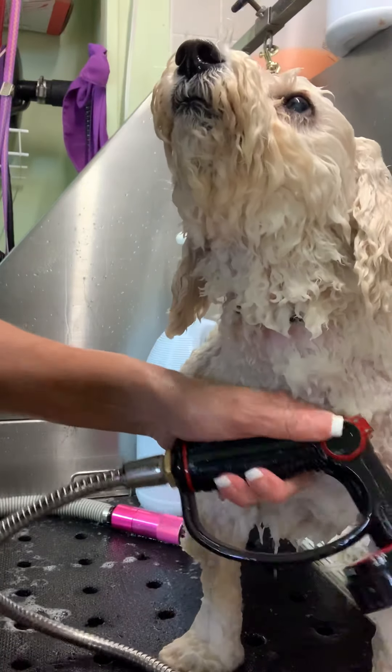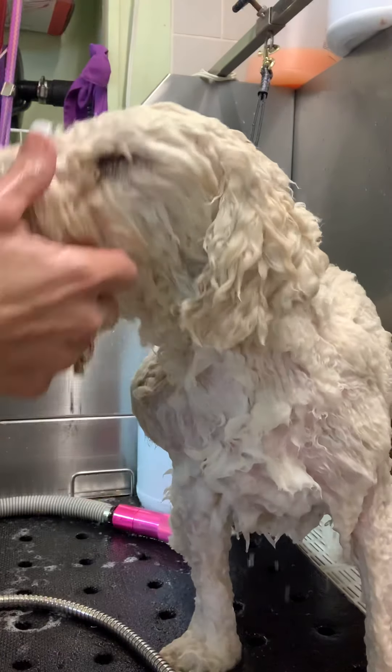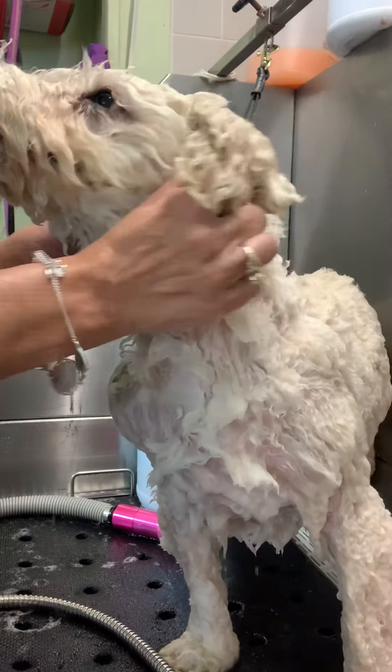Woody's mom and dad moved about an hour and a half away from us recently, but they still bring my little buddy back to let me groom him. I love him so much.